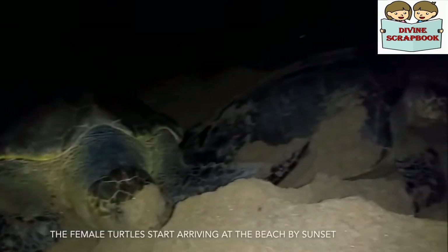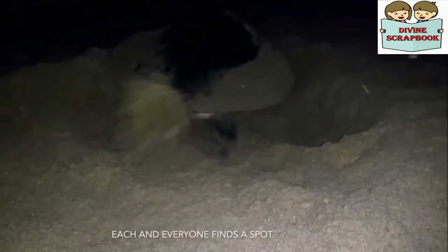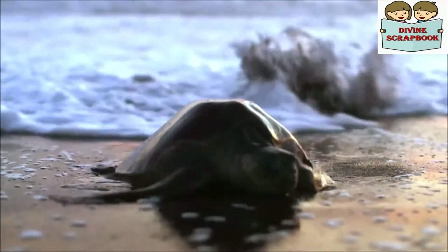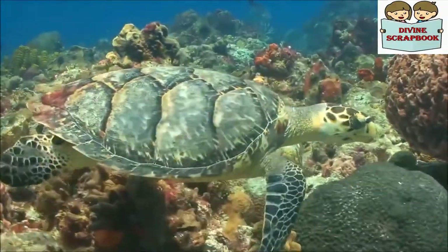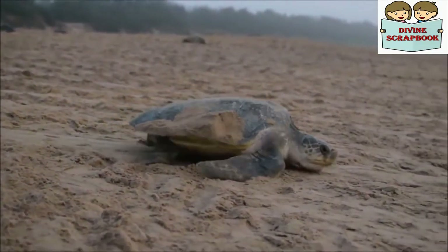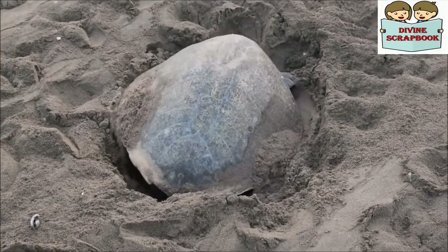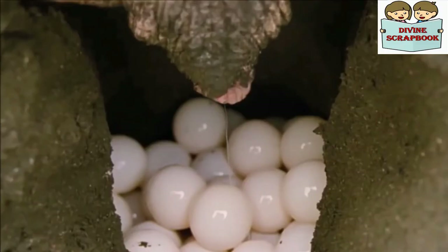Between the months of January and March, female Olive Ridleys come ashore at night to lay their eggs. Since turtles come at night to lay their eggs, this is quite a problem for them, as a turtle's front flippers enable it to swim gracefully and effortlessly but are not very useful for moving on land. The turtles have to haul themselves laboriously onto the beach, choosing a spot well away from the high tide line.